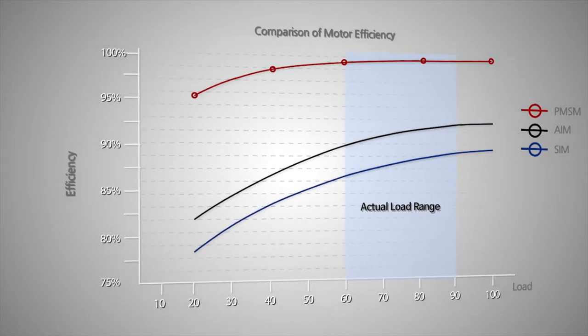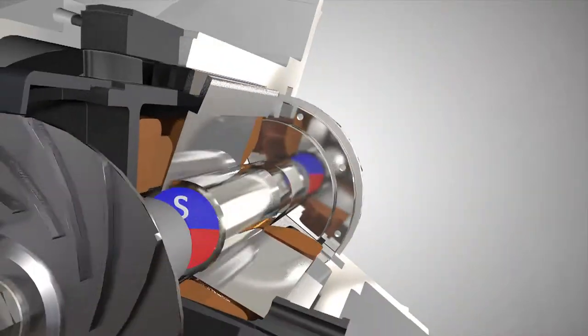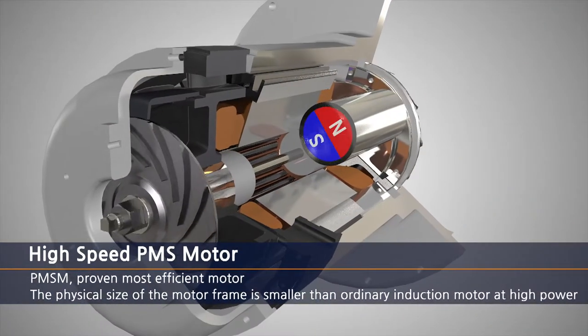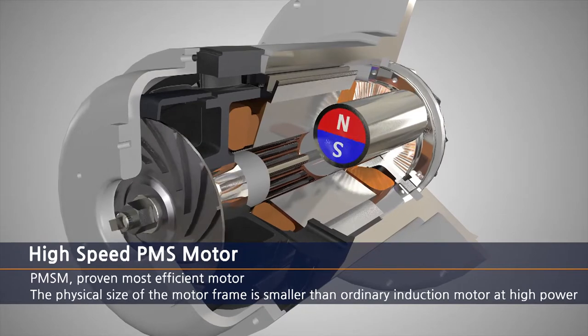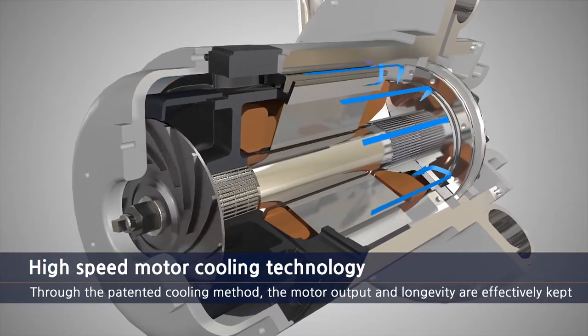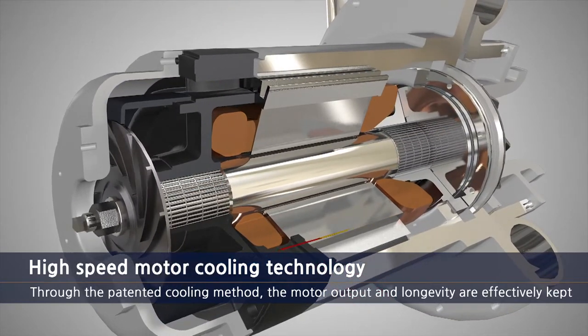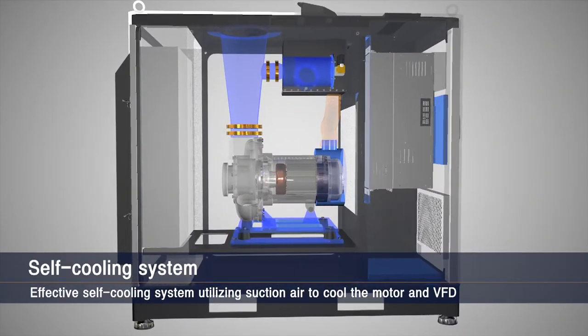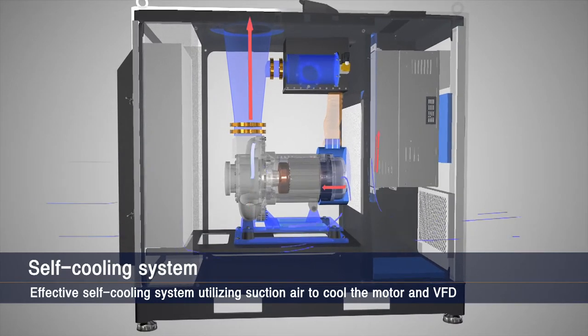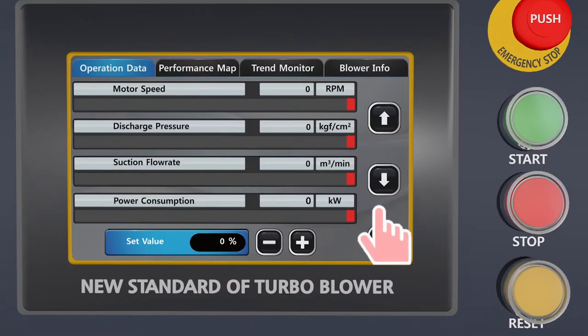The PMSM motor utilizes permanent magnets for rotating force. PMSM is the highest efficiency motor in the market today, with a small frame and precise speed control without slippage. An effective cooling system maintains proper operation temperature to prolong the machine's durability, with an intelligent circulation design for the air passage utilizing suction air for effective blower cooling.